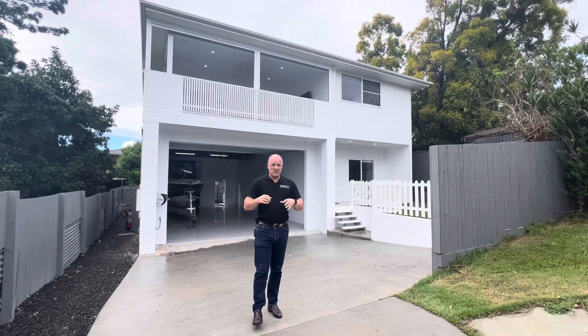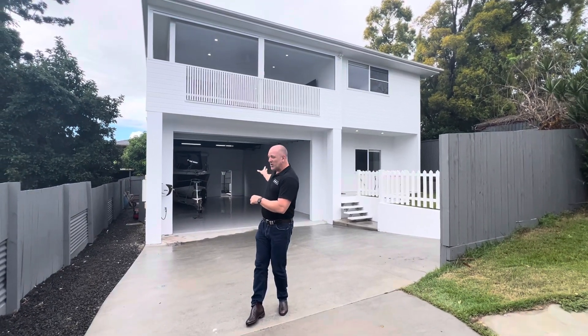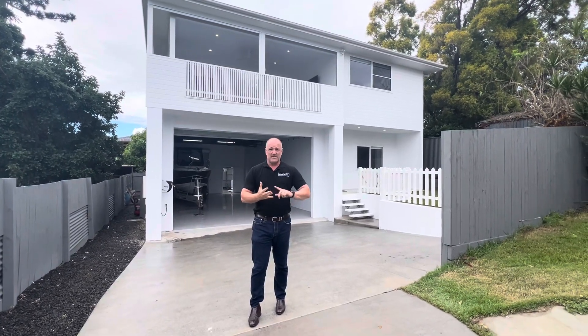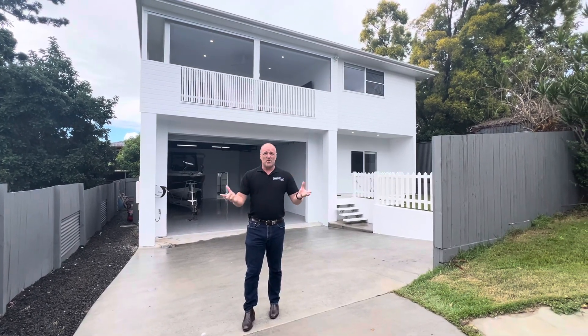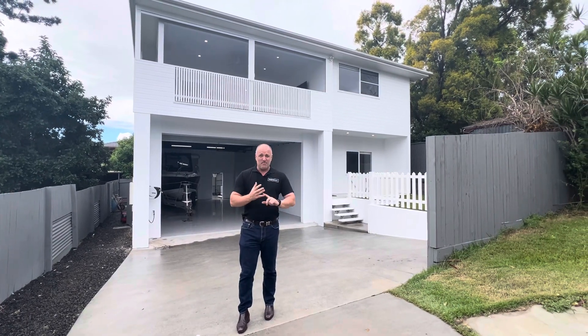We've got four bedrooms, two bathrooms, and a massive four-car double lock-up garage which is 3.9 metres high, so it's perfect for caravans, camper trailers — you can see the big fishing boat in there. It's only two years old, so this house still has its builder's warranty and it presents like a brand new home.